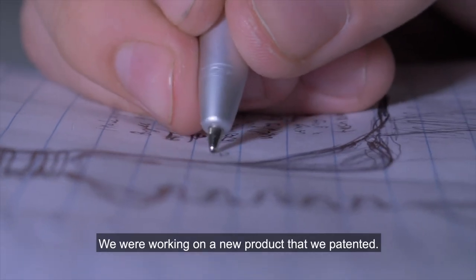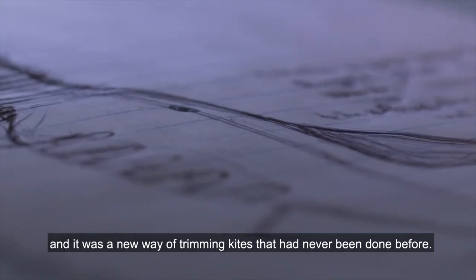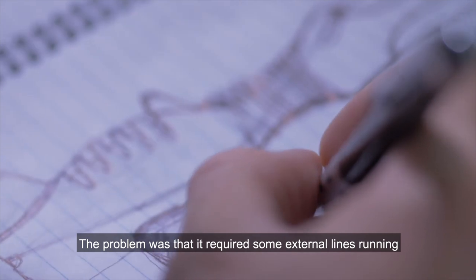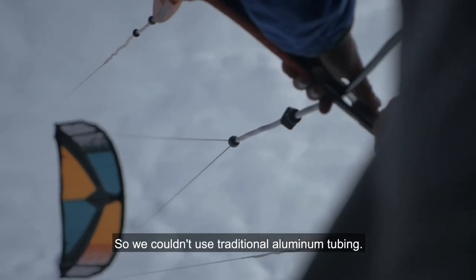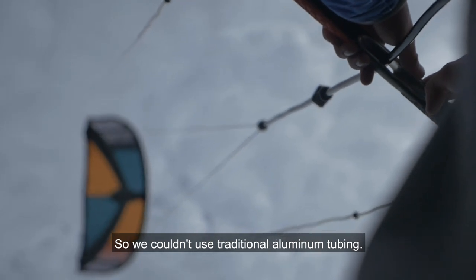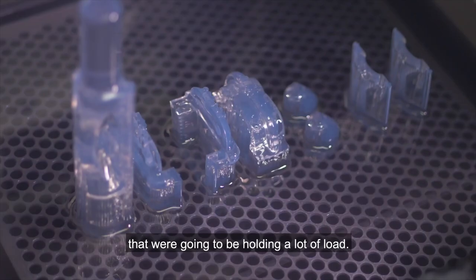We were working on a new product that we patented. It was called the Backline Trim, and it was a new way of trimming kites that had never been done before. The problem was that it required some external lines running along the control bar of the kite, so we couldn't use traditional aluminum tubing. We had to start working with injection molded plastics that were going to be holding a lot of load.